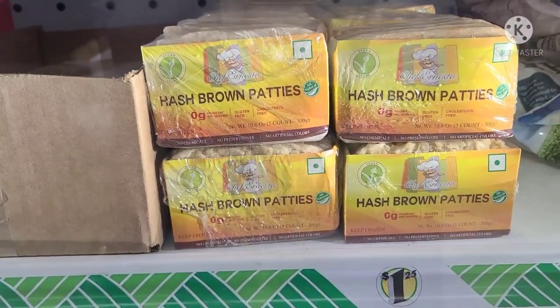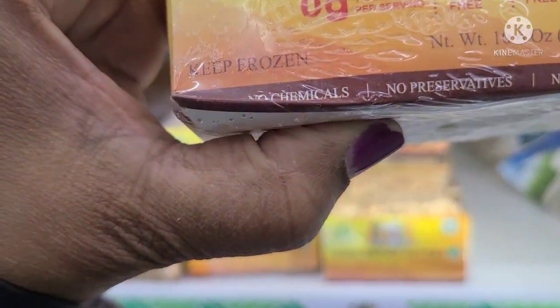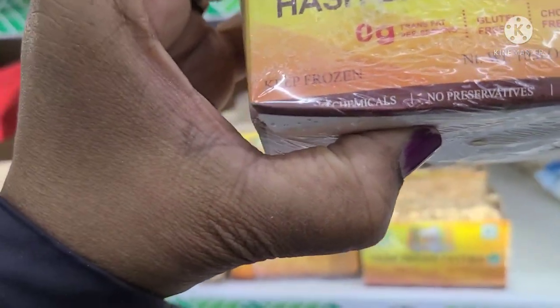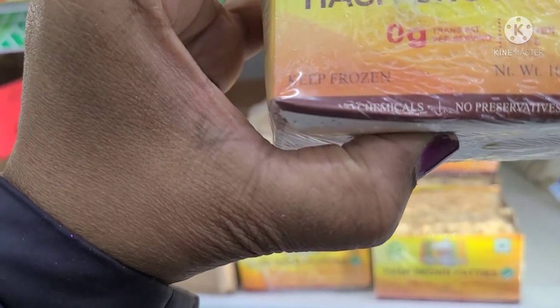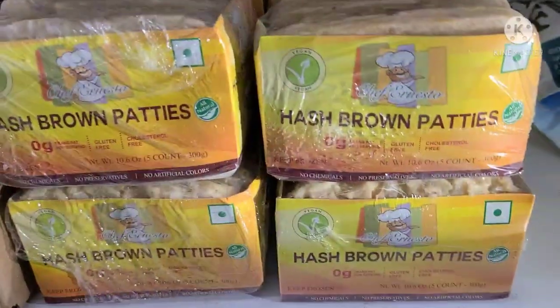Also new are the hash brown patties — zero fat, gluten-free, no cholesterol, five count, no artificial colors, no preservatives, no chemicals. So this is practically organic.